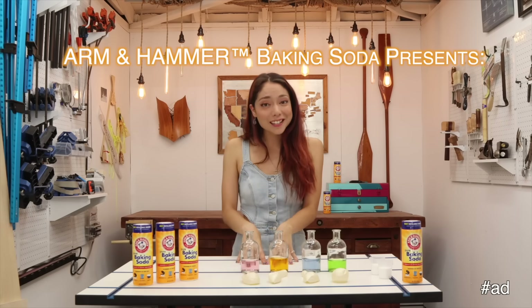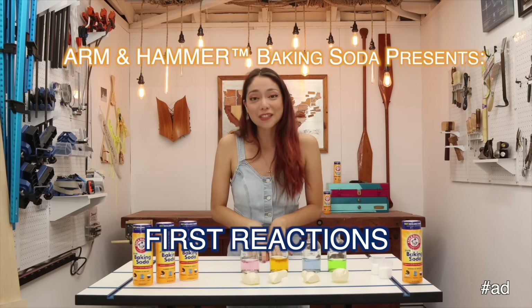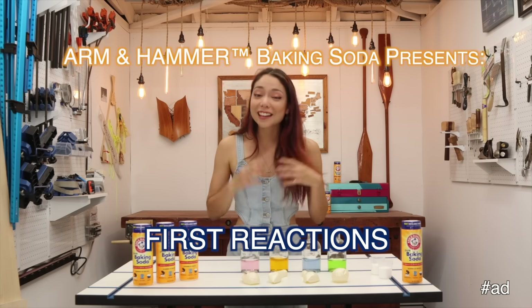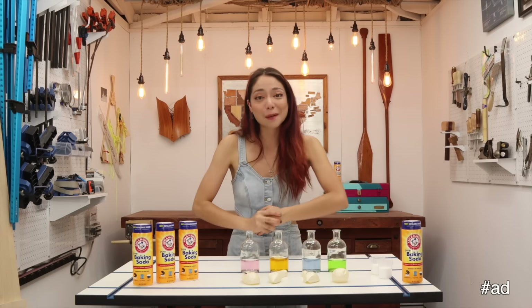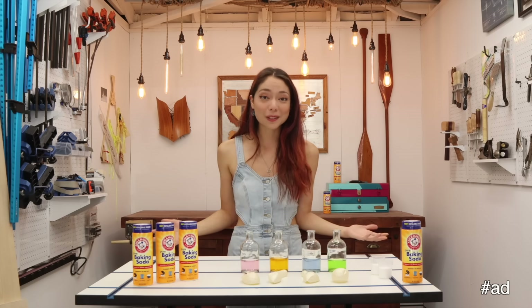Hey everyone, my name is Ayla Foxlin. I'm a mechatronics engineer turned YouTube content creator where I get to build all kinds of wacky fun things here in my garage. And like so many people, my journey into STEM began with small experiments in my backyard and it's blossomed into this career that I absolutely love.